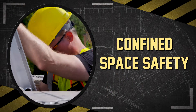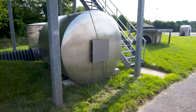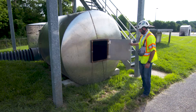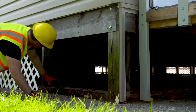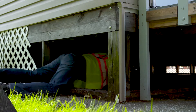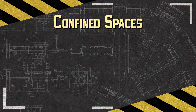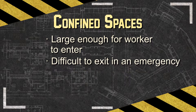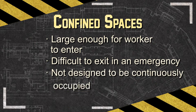Construction workers sometimes perform work in confined spaces — work areas that are enclosed and have a restricted means of entry or exit that may present dangerous and hazardous conditions not found in other normal work areas. A confined space is any space that is: one, large enough for a worker to enter; two, difficult to exit in the event of an emergency; and three, not designed to be continuously occupied by workers.